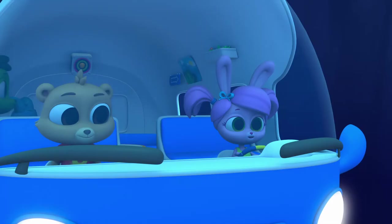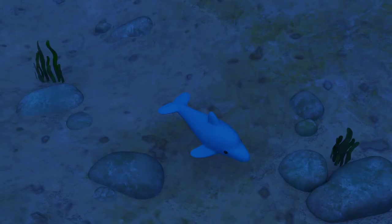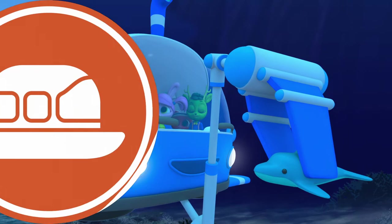Oh yeah! Way to go, Nash! Got it! Nice work, Willow! Here you go, Nash — good as new! Just a little soggy still!